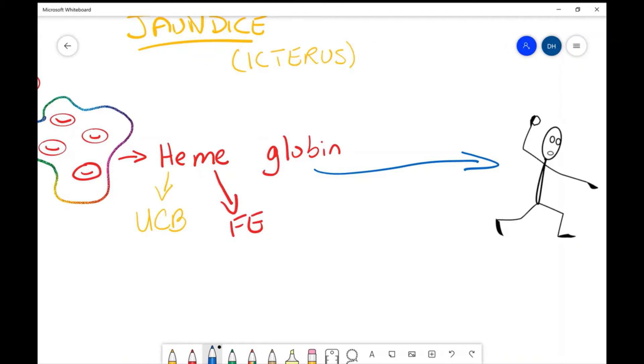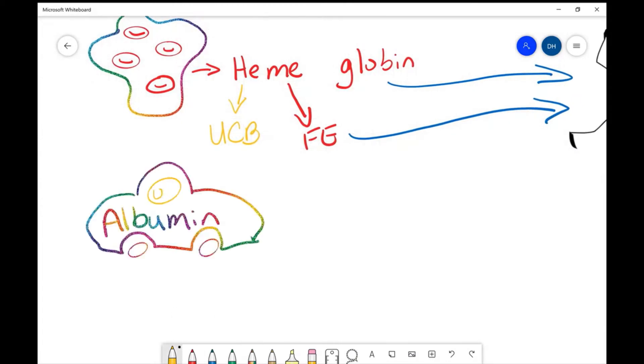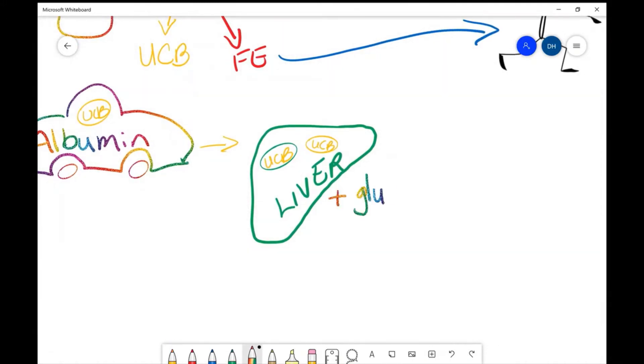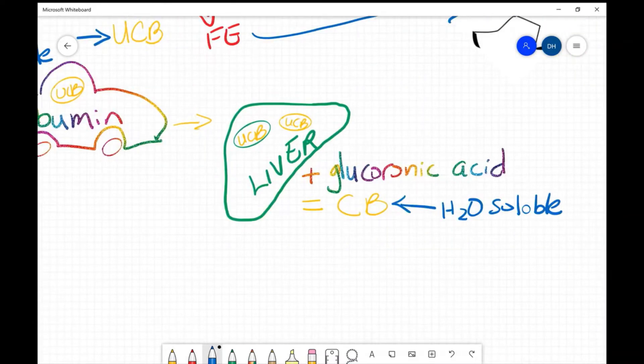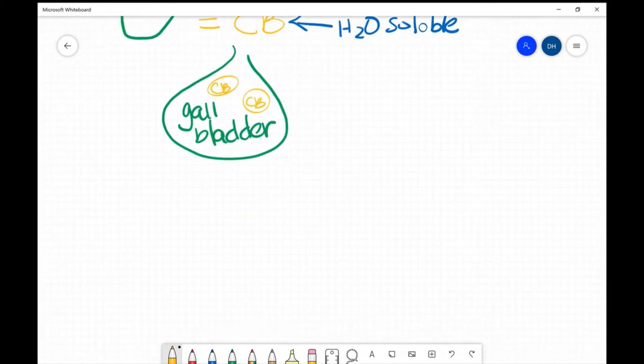The body has use for that iron, so it gets recycled. The unconjugated bilirubin, however, is toxic and cannot remain in the body, so it hitches a ride on albumin to the liver, where the liver adds glucuronic acid to change it from a fat-soluble to a water-soluble substance so that the body can get rid of it. This water-soluble substance is called conjugated bilirubin, which is then stored in the gallbladder as bile.